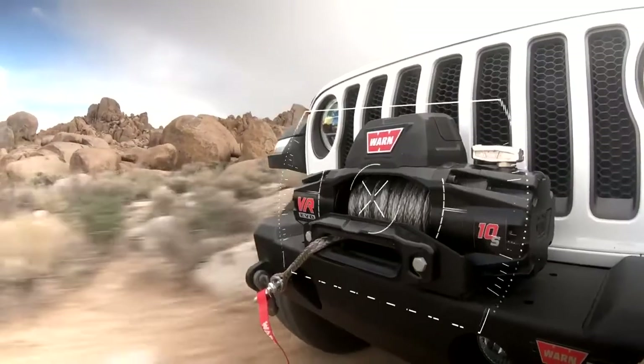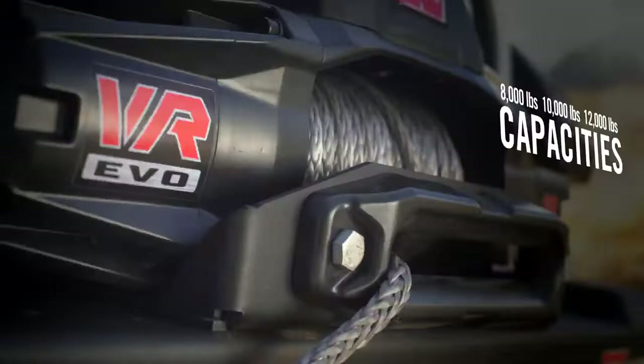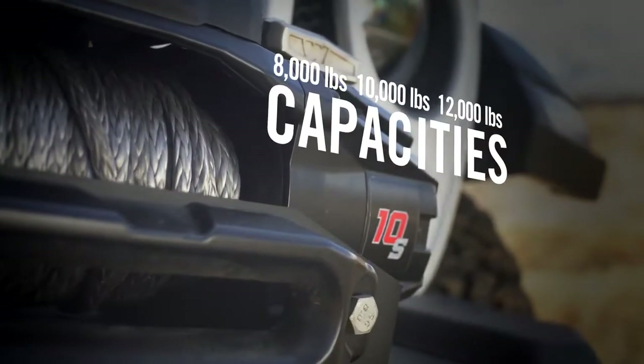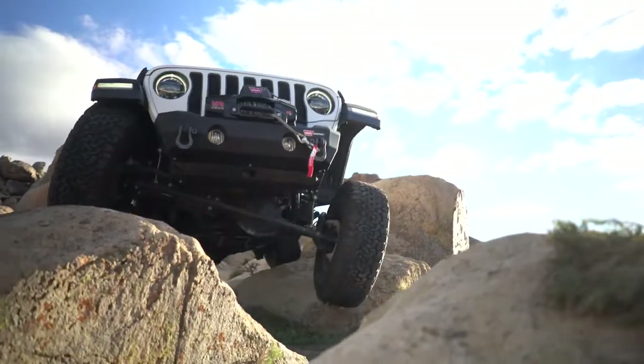These rugged, extremely reliable WARN VR winches are IP68 waterproof and available in 8,000, 10,000, and 12,000 pound capacities, with your choice of steel or synthetic rope.